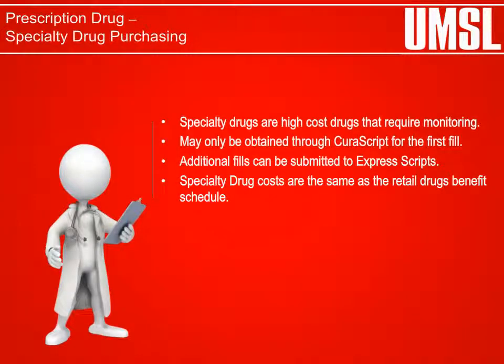Specialty drug services require a level of monitoring and intervention beyond what is needed for a normal maintenance medication. Therefore, participants must obtain the first fill for specialty drugs through CuraScript, a subsidiary of Express Scripts. Thereafter, refills can be submitted to Express Scripts.